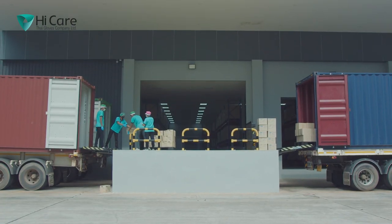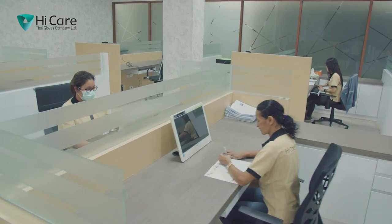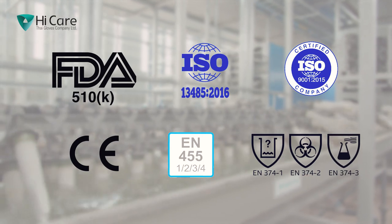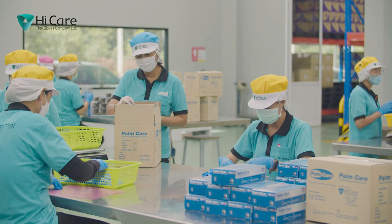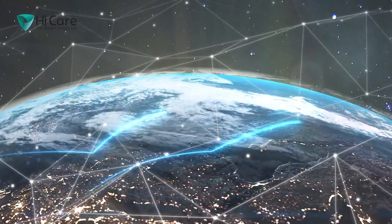High Care specializes in manufacturing tailor-made products according to the requirements of customers across the globe. Within a short span of time, this expertise has earned the absolute trust of many OEM clients from different continents, and today our products are exported around the world to more than 50 countries.